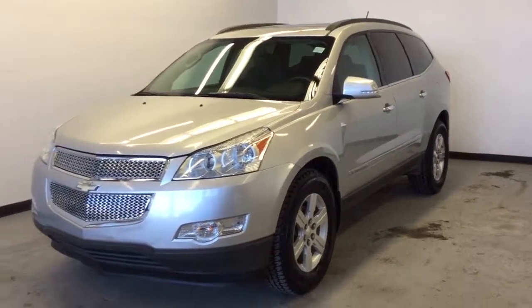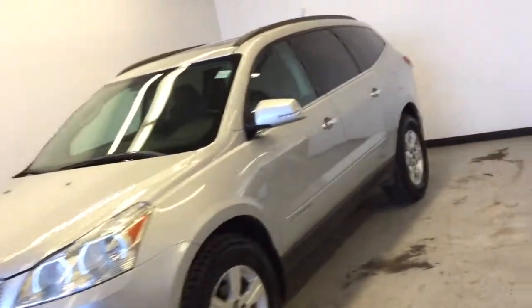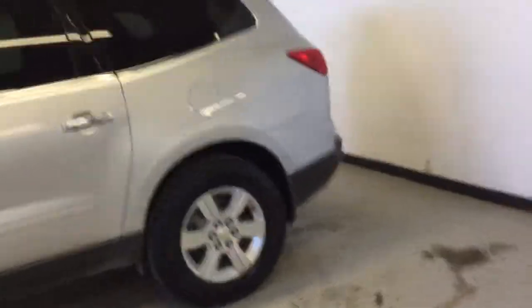This is a 2009 Chevy Traverse LT, super low kilometers — only 124,000 clicks. It's got the 3.6 liter V6 engine and lots of accoutrements inside.